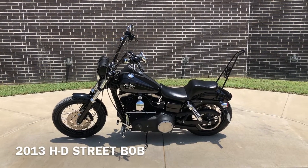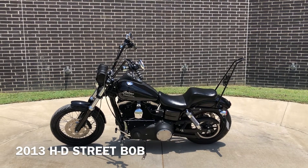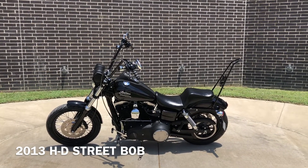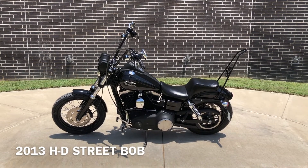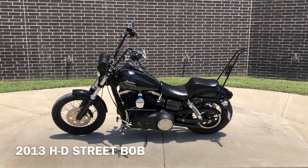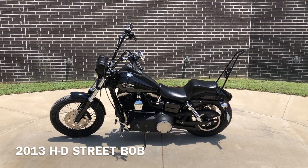Howdy folks, this is Rusty with American Motorcycle Trading Company here in Bedford, Texas. We got a 2013 Harley Davidson Dyna Street Bob. This is going to be one of our certified pre-owned motorcycles. It's been through our 32-point pre-delivery inspection. We test rode it, made sure everything was working correctly, and gave it a professional detail.